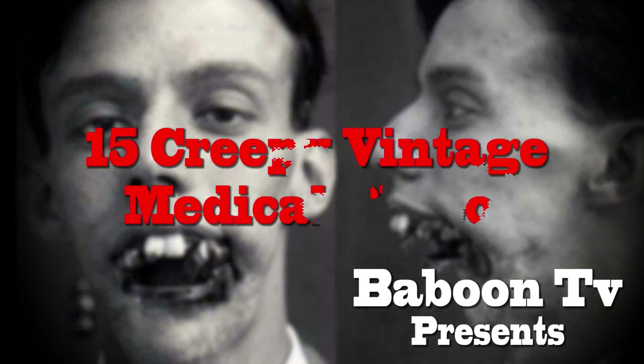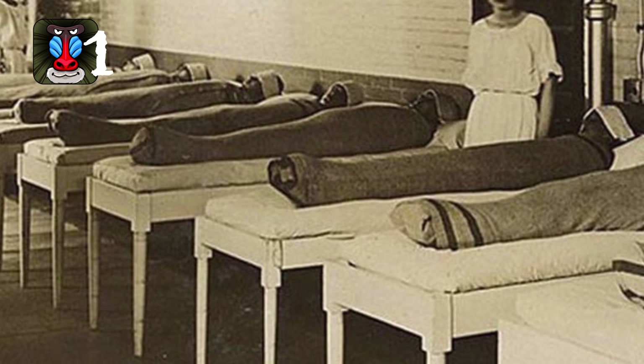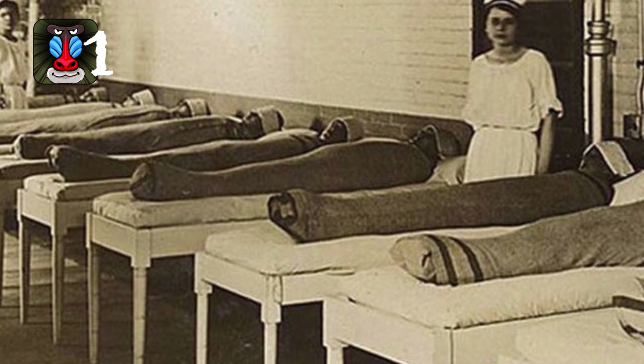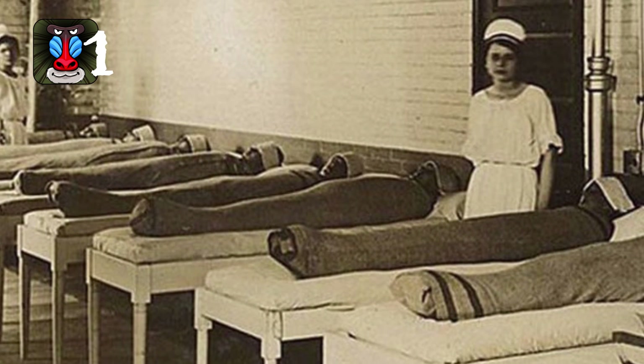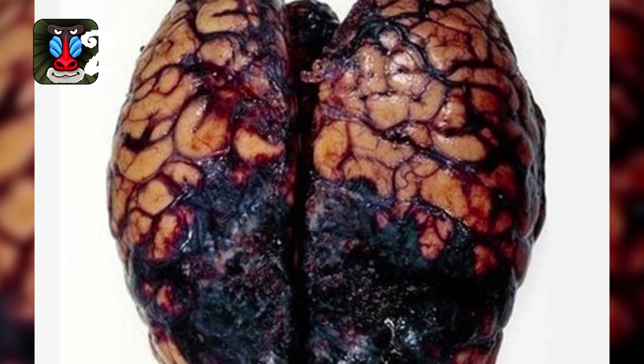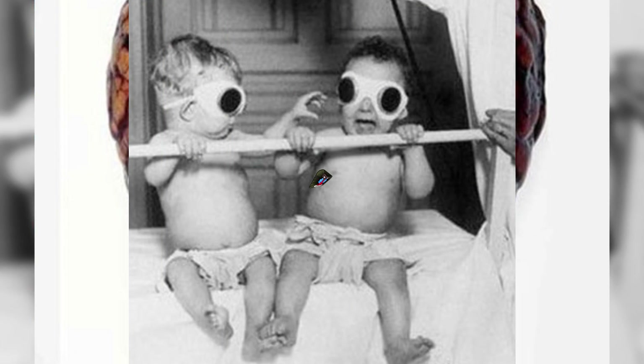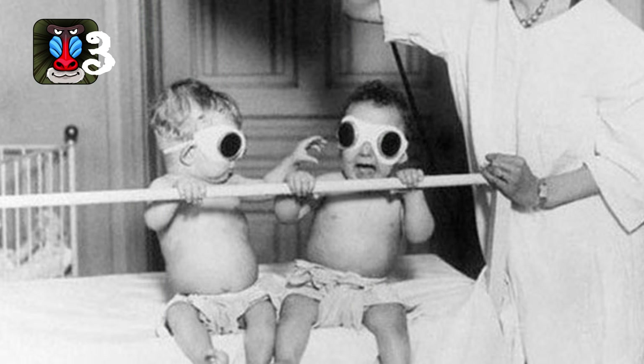Baboon TV presents 15 creepy vintage medical photos. Number one: no, these people aren't mummies — they're being treated by being wrapped in wet sheets. Number two: this is the horrific result of severe brain hemorrhaging.